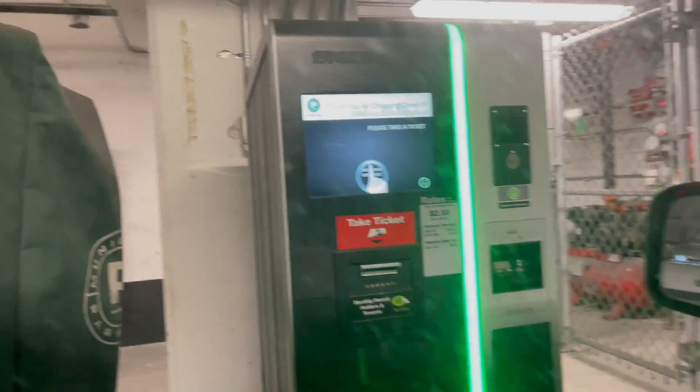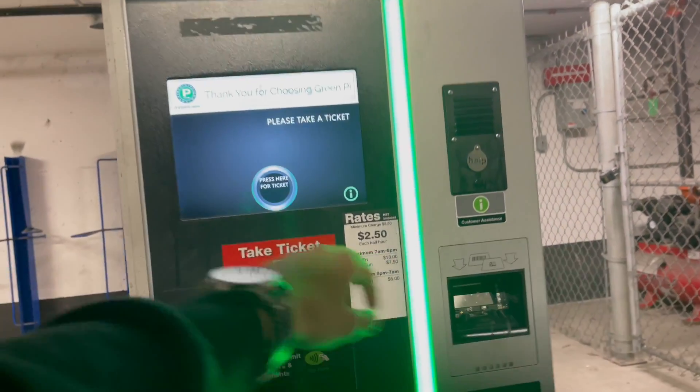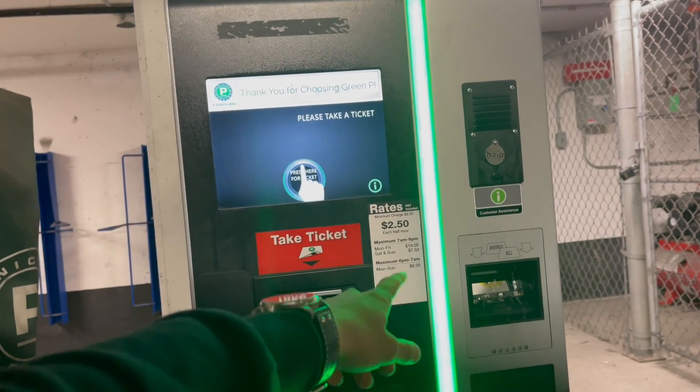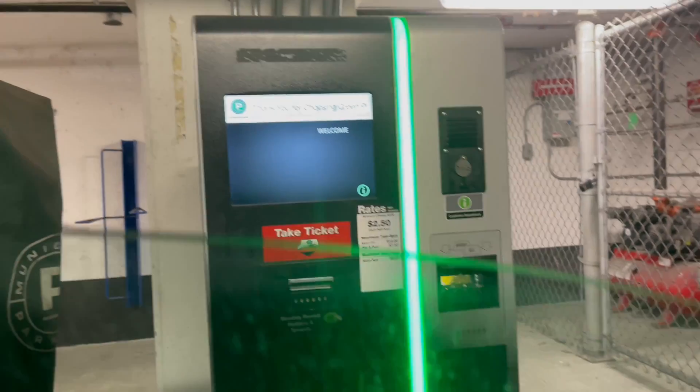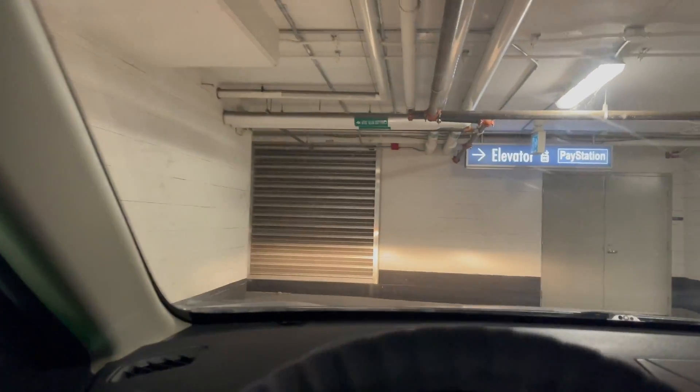Alright, we're gonna have to get a ticket from here. Parking usually costs me two and a half dollars for each half hour. I'm gonna be here for like two and a half hours, so that's around twelve and a half dollars to park, plus like five dollars in gas maybe more.